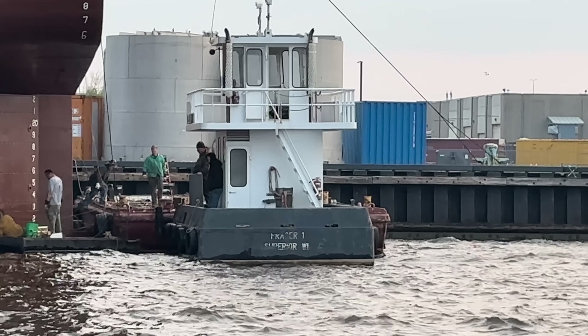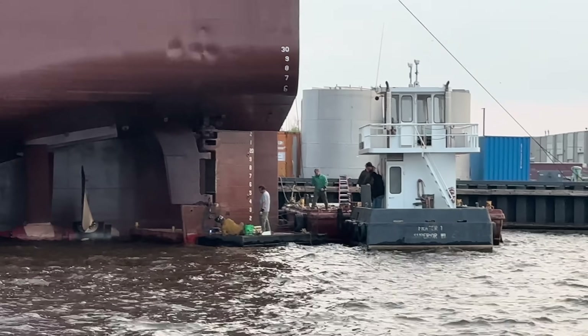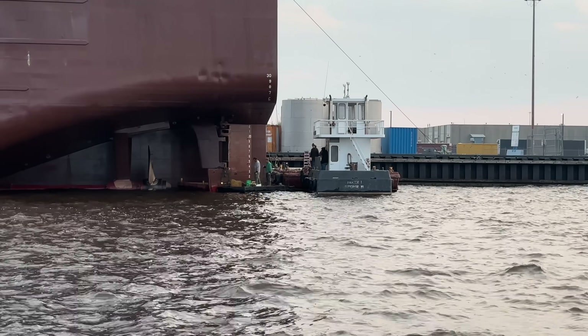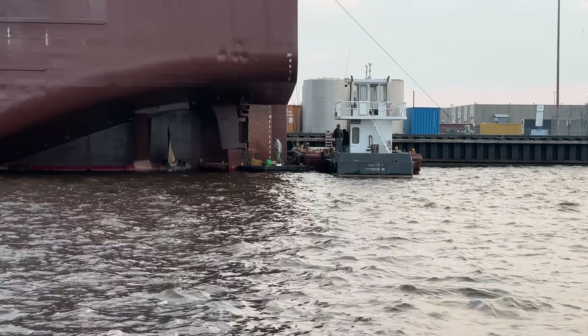You can tell this is Fraser Shipyards that's repairing it. There's the Fraser One out of Superior, Wisconsin, so they've got the team here helping out to try to get the PRT back in the water moving with cargo.